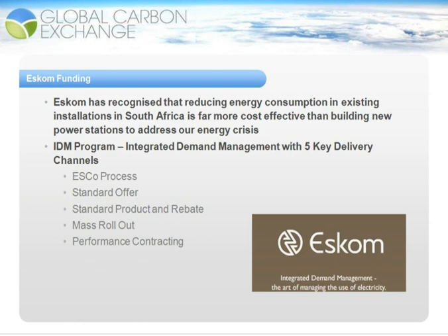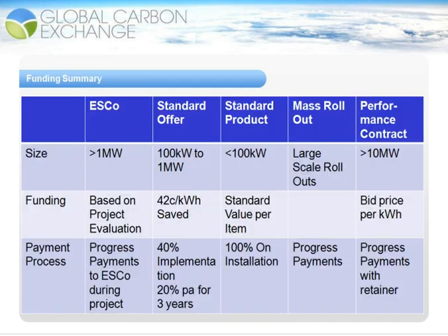To summarize the funding, the ESCO process for projects greater than one megawatt of energy savings requires detailed design and proposal submission to ESCOM, which is then evaluated by their technical team, and funding is given appropriately. The funding is based on the project evaluation and often funds a significant amount of the capital expenditure, but very seldom funds anything more than 80% of the capital expenditure.